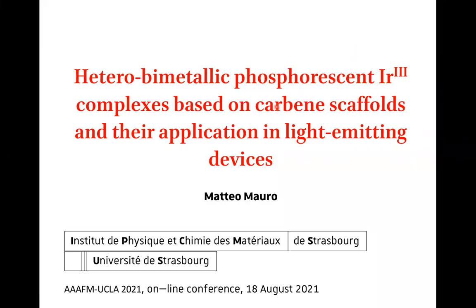Good afternoon, everyone. First of all, I would like to thank the organizer for inviting me and giving me the opportunity to share with you today some of our recent work in the field of light-emitting devices.